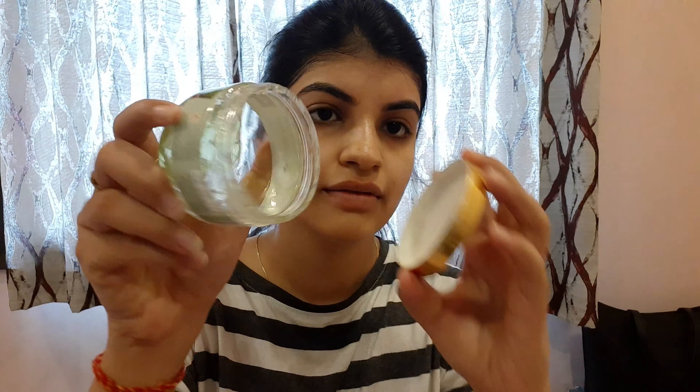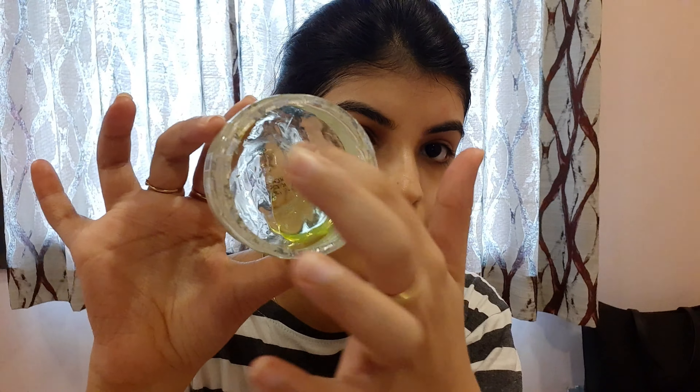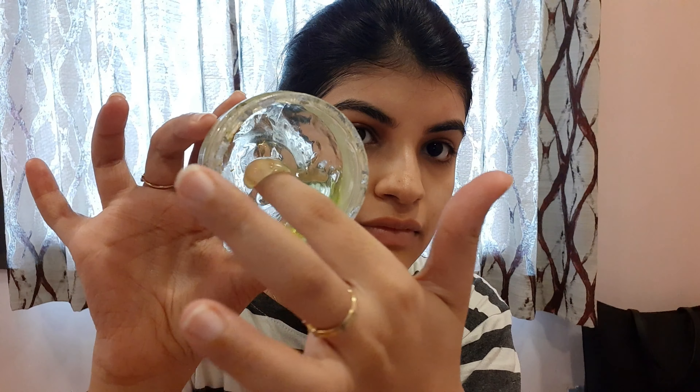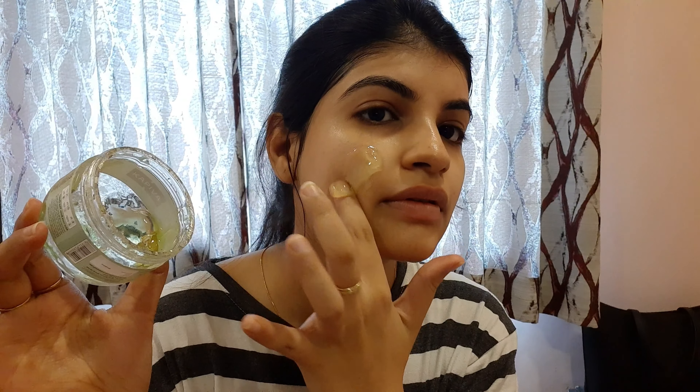Next, you need aloe vera gel. I use Kapiva Pure Aloe Vera Gel, which is extracted within 4 hours of harvesting. This is excellent for soothing sunburns, and it can also be used as a moisturizer during summers as well as a skin nourisher. My absolute favourite for summer season — it's also great for hair.